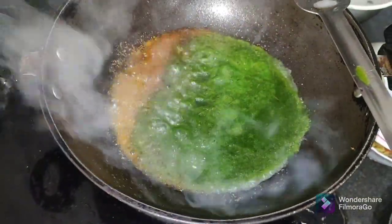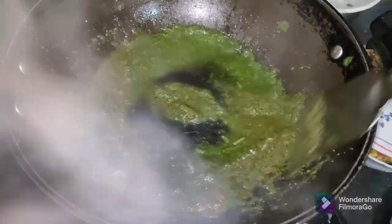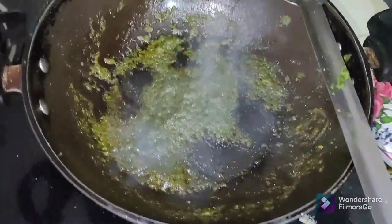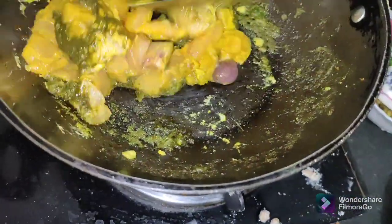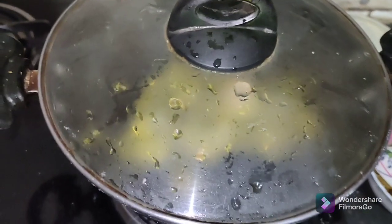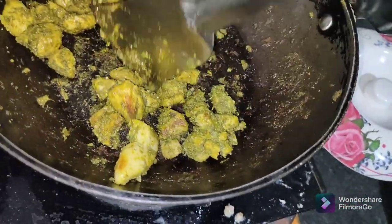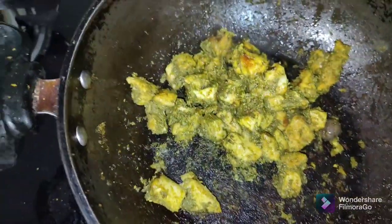I will add all this to my bulk of the chicken. I will add the chicken. I will cook the chicken on slow flame.